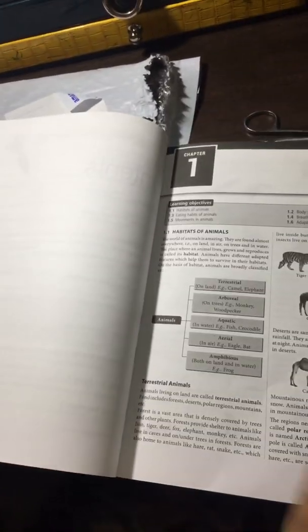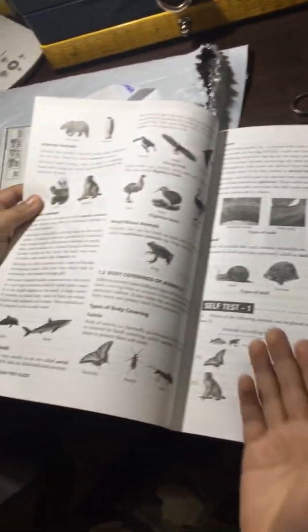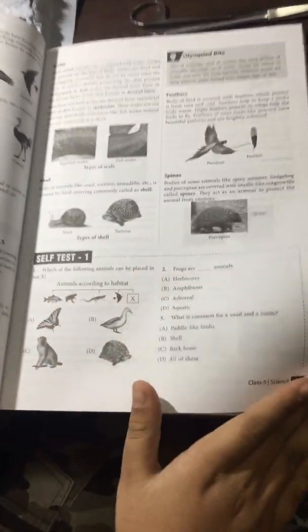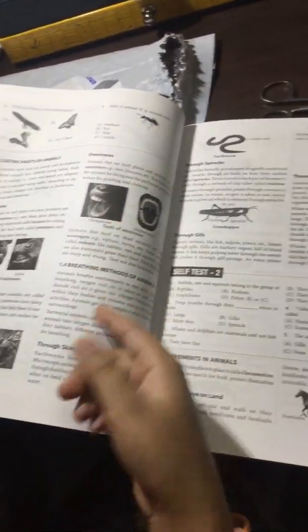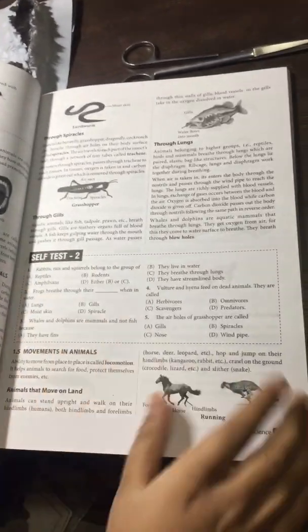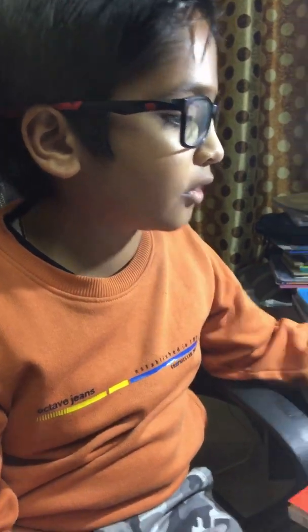The book first has explanations, as you can see, and then it has MCQ questions. I actually like this book because there is so much explanation about everything. It would be a good book. I bought it from Amazon.